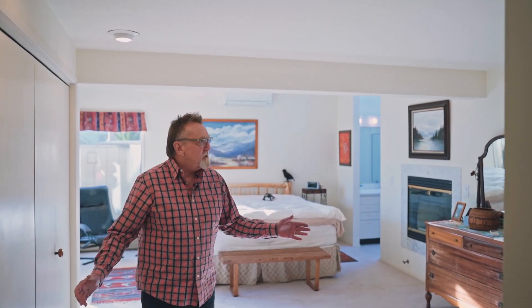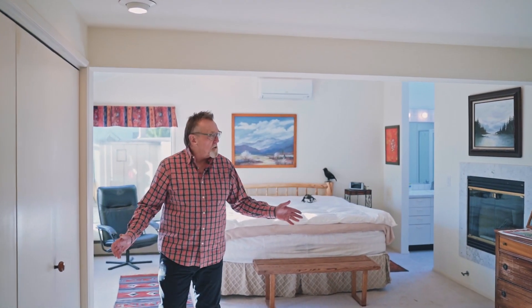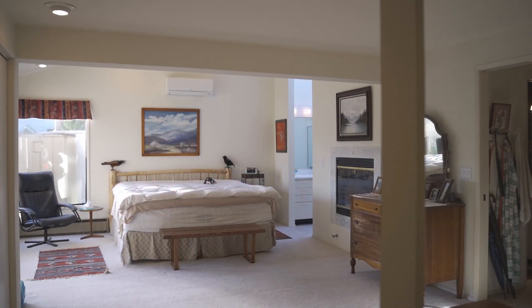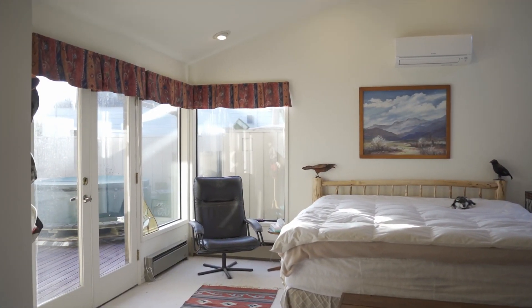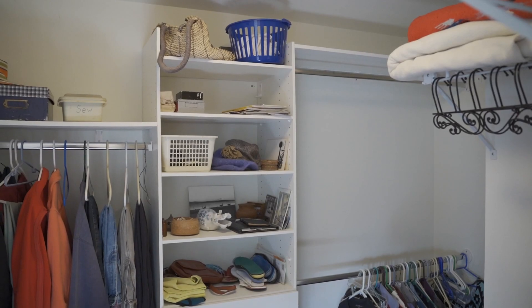Welcome to the primary bedroom. This room was actually expanded from the original house starting at this wall out — the original house ended here. They've vaulted the ceiling in the primary bedroom and put in a skylight in the bathroom.